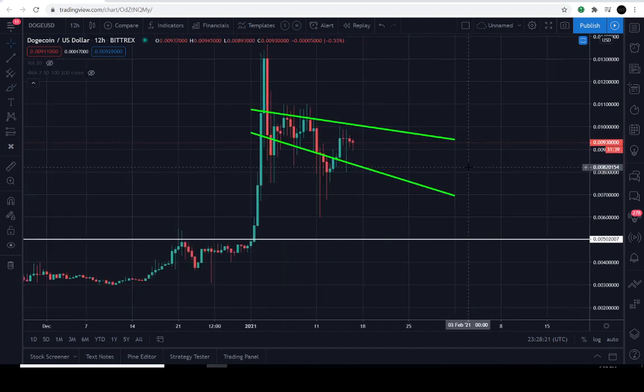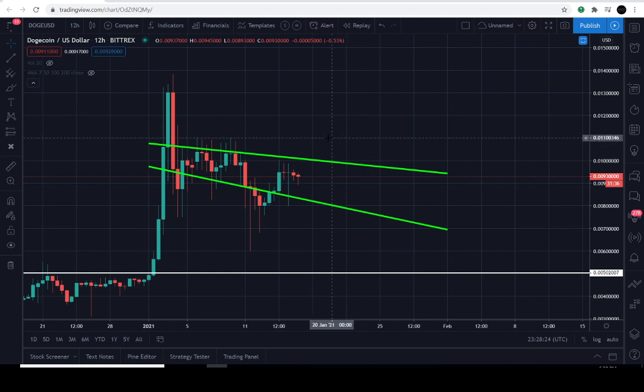That's pretty much what I wanted to stop in and let you guys know — it's still within the pattern, and we just have to be patient to see what the next move is going to be. I think it'll at least get a retest of the top line, so if we see Dogecoin at about a penny within the next 48 to 72 hours, that wouldn't surprise me.